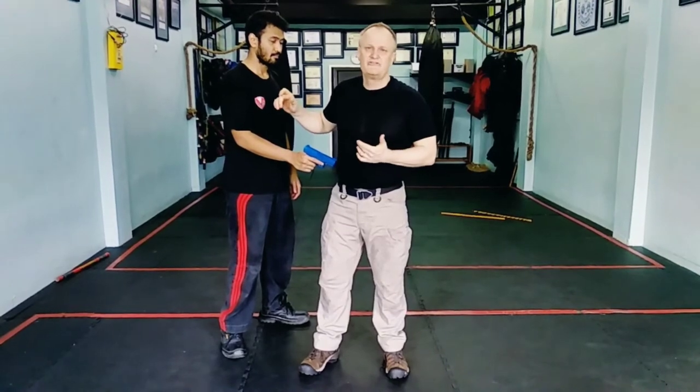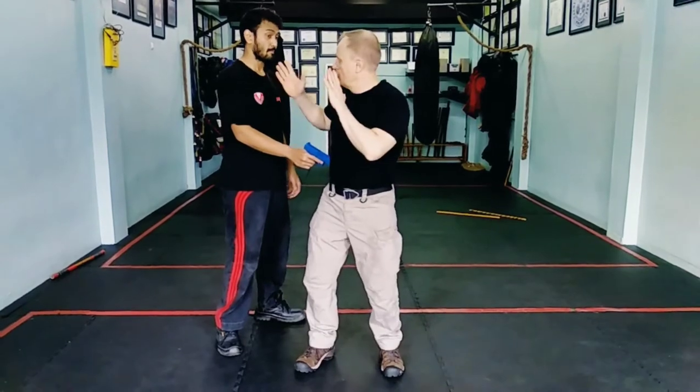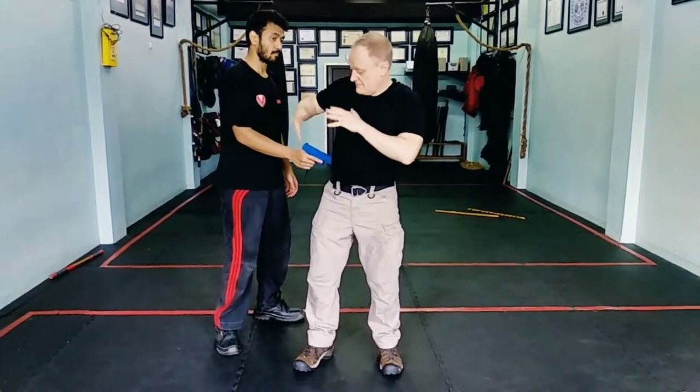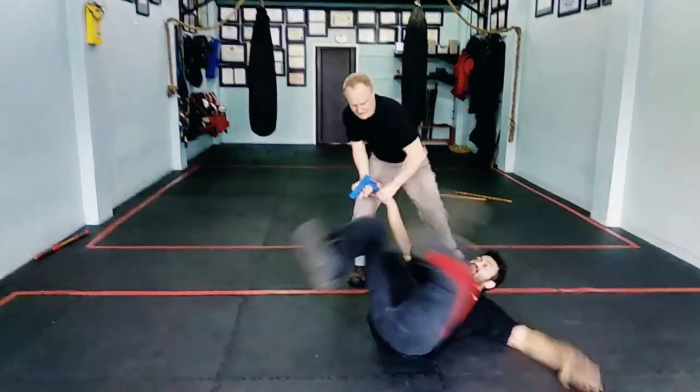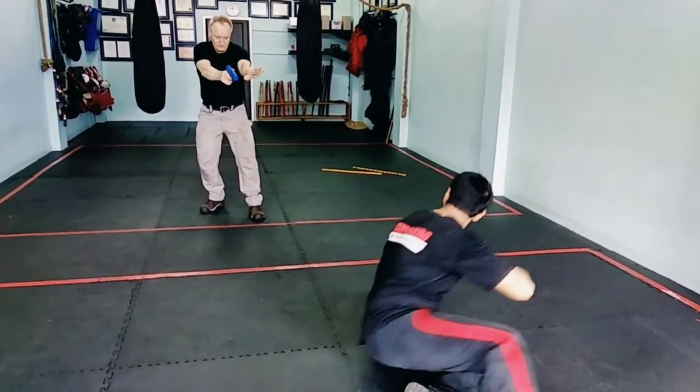People will underestimate you, and me being a little guy, I get underestimated. So it's a case of: 'Please, don't hurt me. Let me get my wallet.' You act compliant and scared — and that is what you saw. Then I move and take him down to the ground.